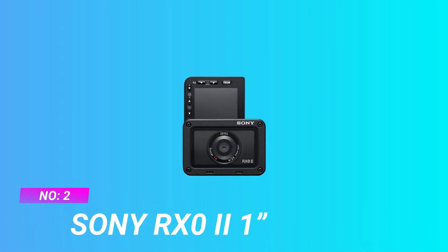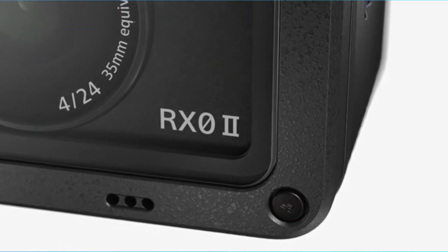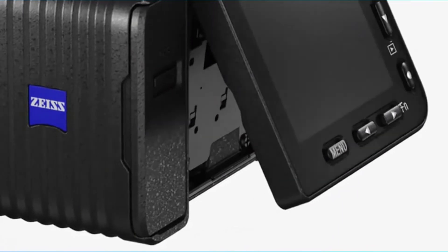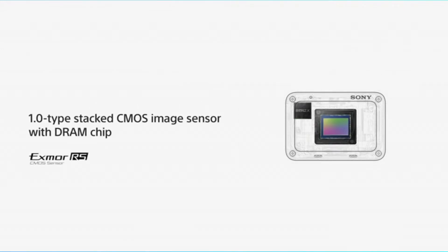Number 2: Sony RX0 II — Action Camera for Mountain Biking. The Sony RX0 II is the most expensive action camera on the list. You may be wondering why. Well, theoretically, because it's not just an action camera. This beauty is compact and impact-resistant, and it can record high-quality 4K video, just like most action cams. However, it also takes high-quality photos, something most action cams don't do.